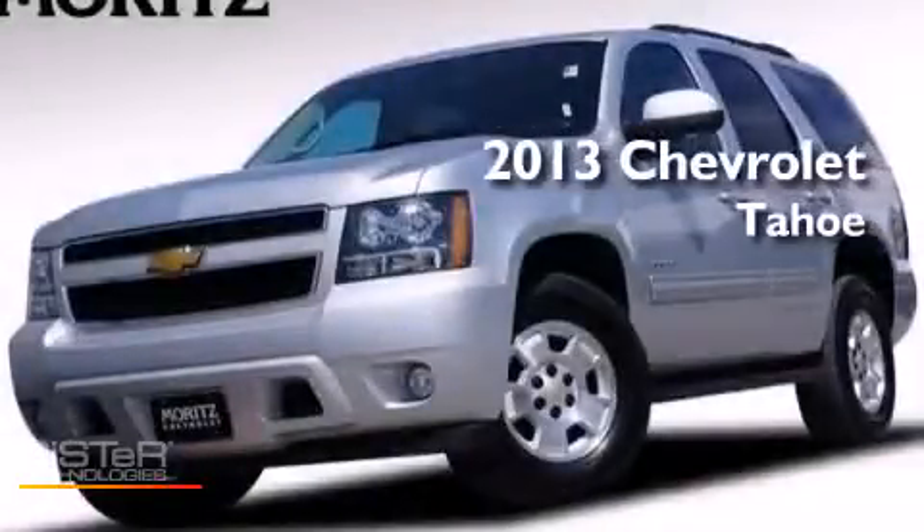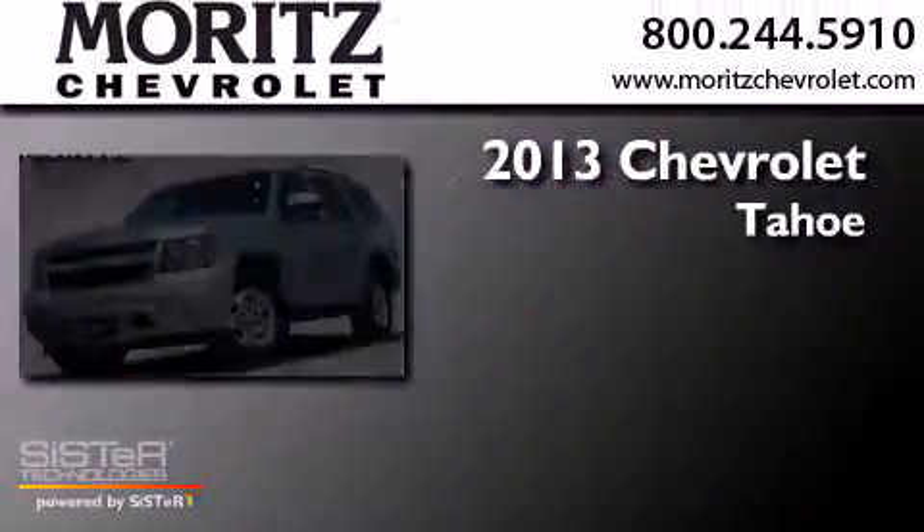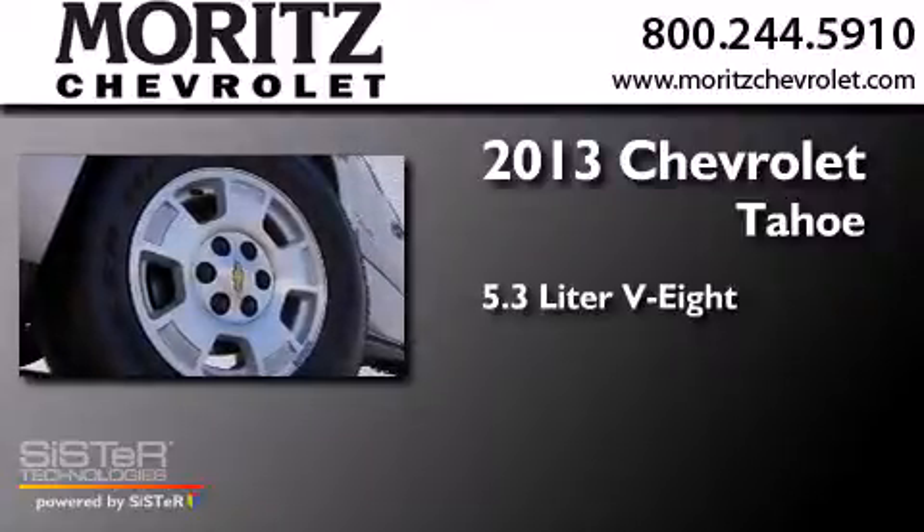This is a 2013 Chevrolet Tahoe. It has a 5.3 liter 8-cylinder engine, a 6-speed automatic transmission, and 4-wheel drive.